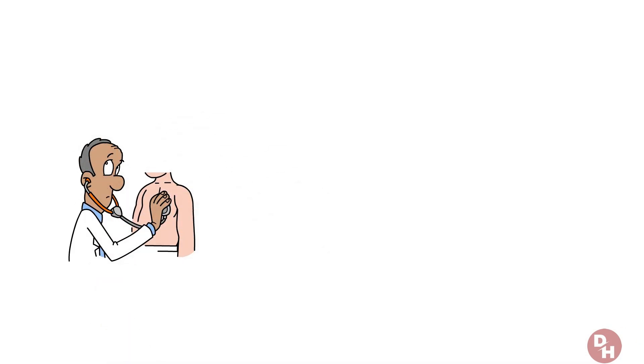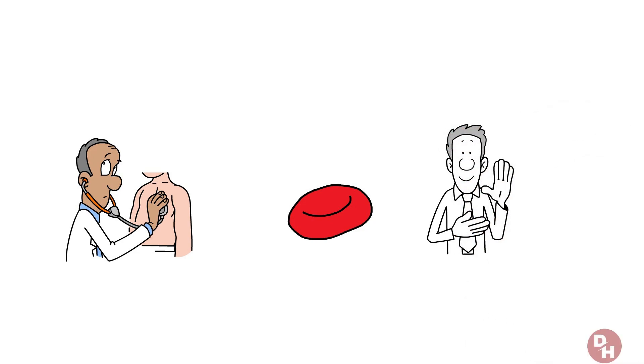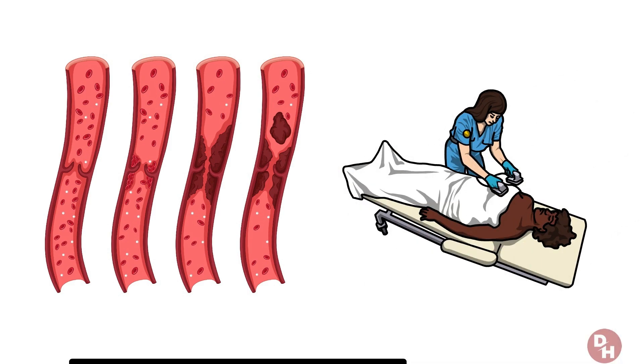Could a sudden unexplained symptom be a sign of a life-threatening blood clot? Knowing these signs could save your life. Blood clots are silent threats that, if left unchecked, can lead to serious health complications or even be fatal.